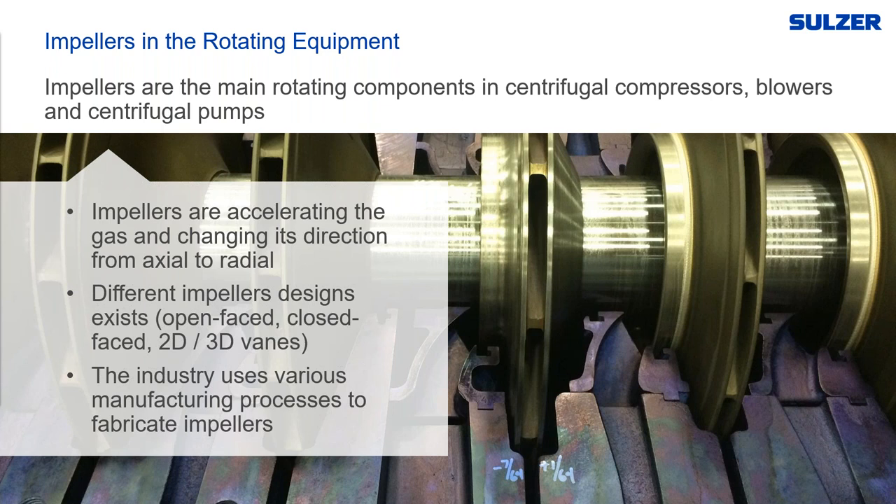Impellers are primarily used in compressors and pumps. This presentation focuses more on compressors and blowers, particularly fabricated, welded, or completely milled open-faced impellers, as most pump impellers are cast. Compressors and blowers are used across all industries including chemical, petrochemical, refining, paper and pulp, utilities, and pipeline applications such as air separation, vapor extraction, process and plant air, and fluid transportation.